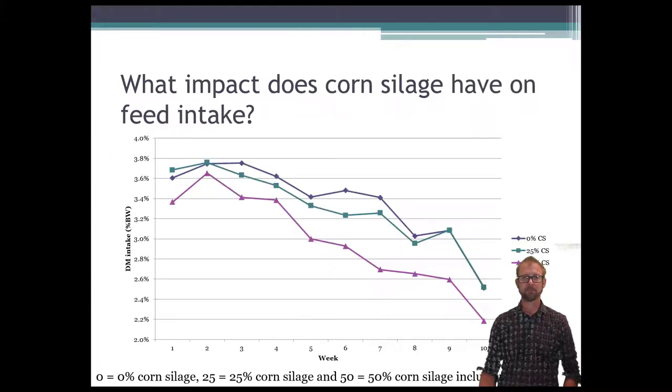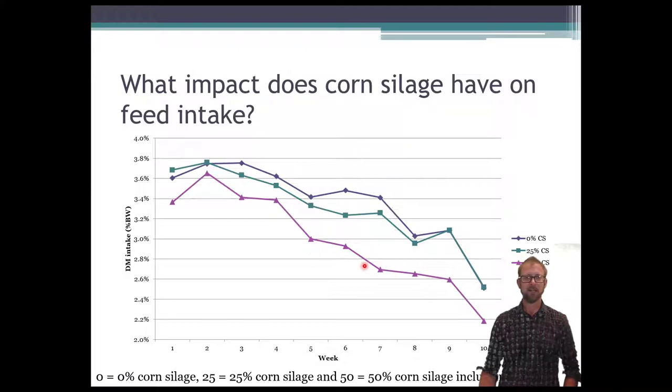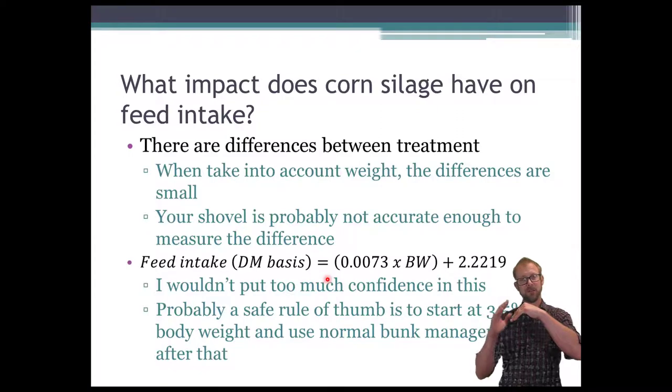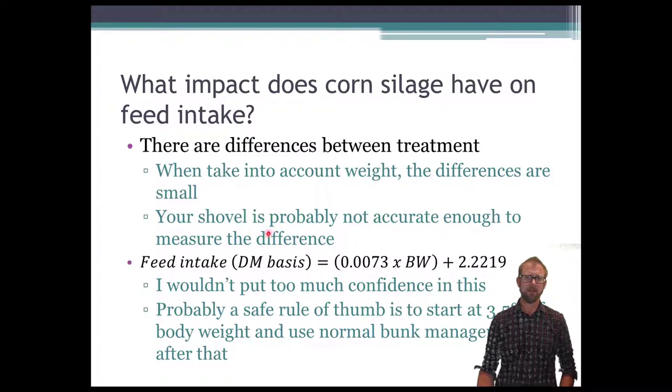Another question people wonder about is the impact of corn silage on feed intake. Plotting feed intake by week, you can see intake was relatively constant for the 0% and 25% groups and lower for the 50% inclusion diet. However, when I developed prediction equations and accounted for the actual body weight of the animal, there was very little difference between treatments in terms of feed intake ability. I really don't think it's worth worrying about — your shovel is probably not accurate enough to measure the difference you might see.